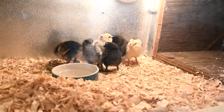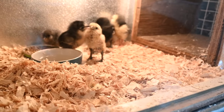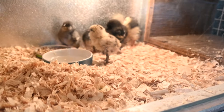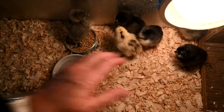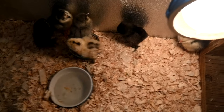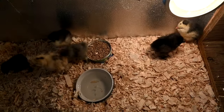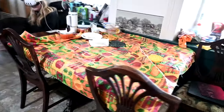Especially that one little spotted one — that's my favorite, and that's the one that fell in the water. The dogs love them and just watch them all day long. When I open the brooder there's so much heat at the top but it's only mildly warm at the bottom. They don't seem very happy in here so I might switch them.